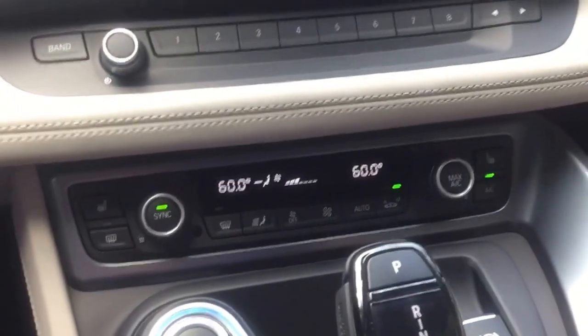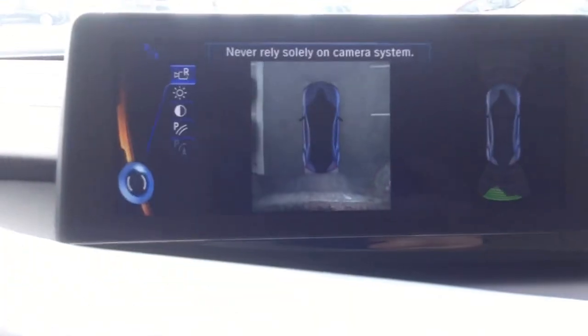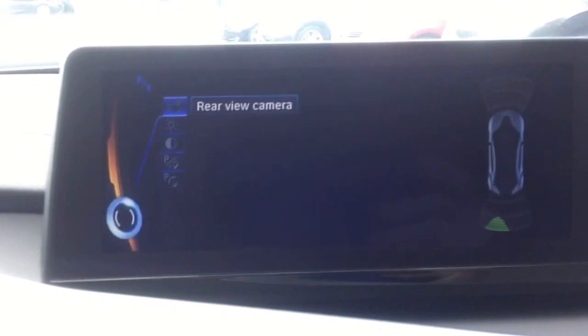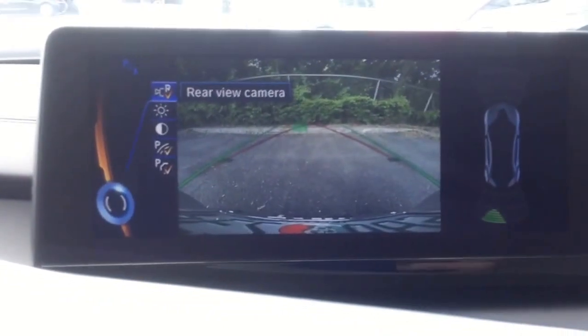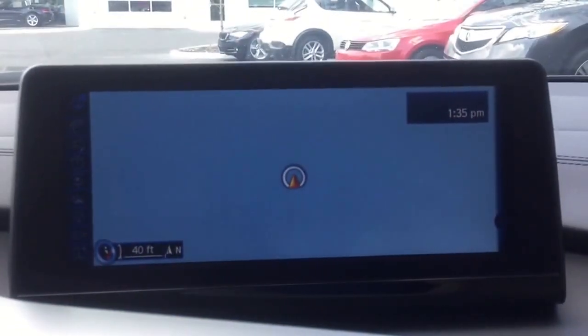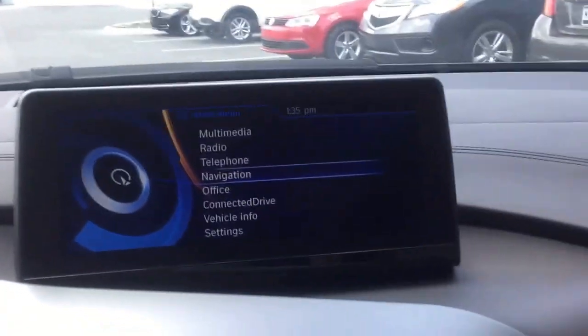Dual climate control. Dual heated seats. These are going to be all the different cameras that the vehicle has — top view camera, rear view camera, and the vehicle also has a front view camera as well. Bluetooth for audio streaming and phone calls, and of course navigation as well. BMW ConnectedDrive and online services.